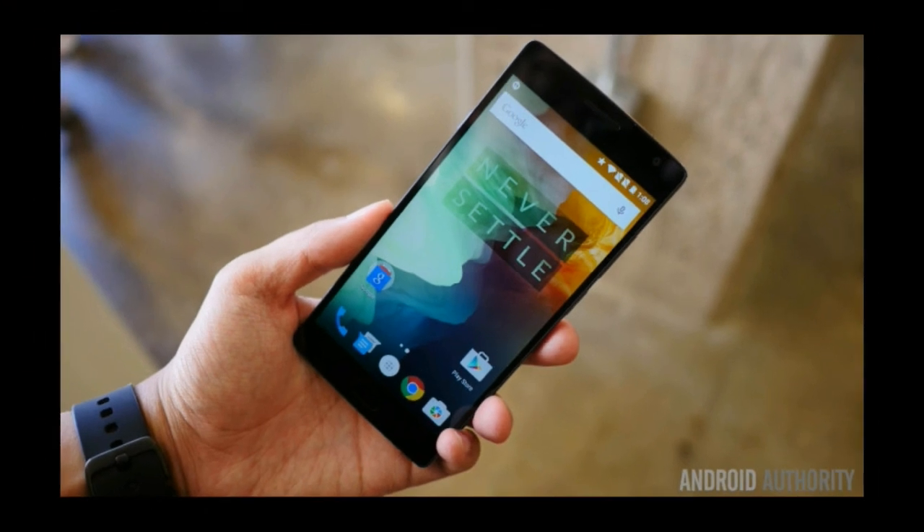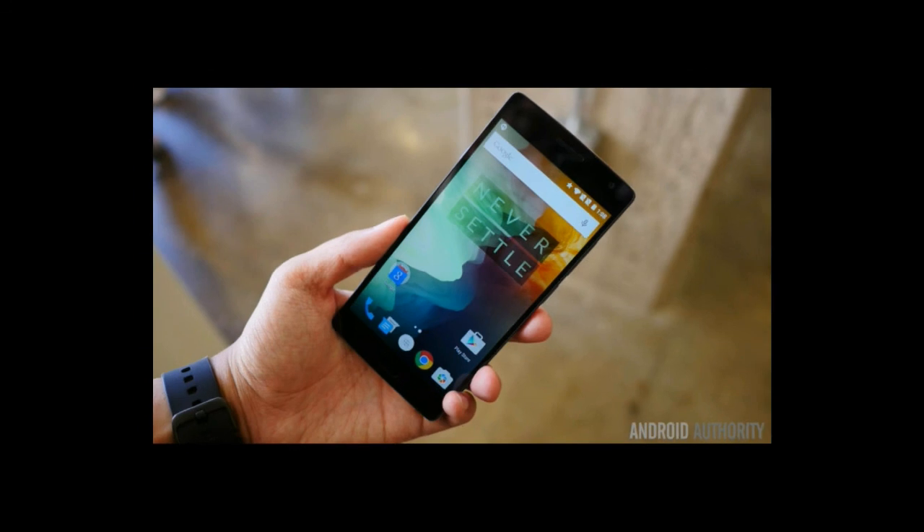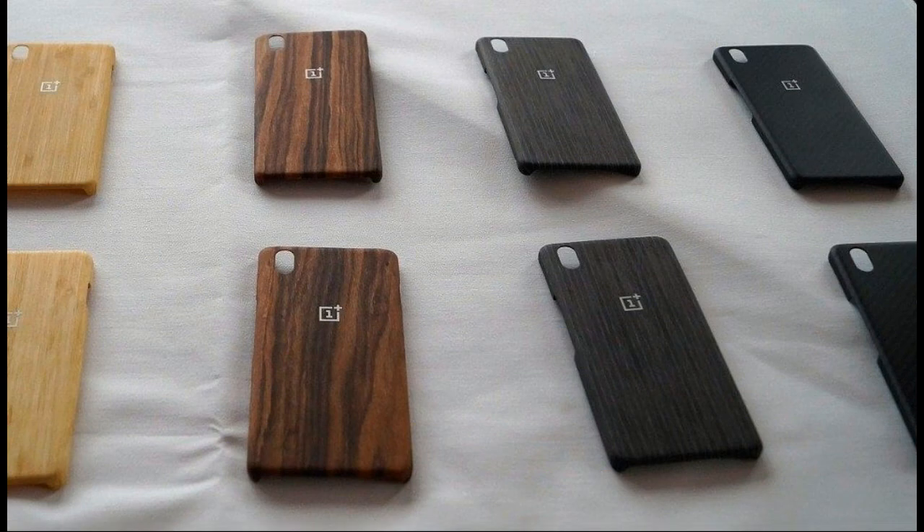Carl Pei, co-founder of the company, had been bragging during the launch that each ceramic plate takes 25 days to craft with a failure rate of 80%. Calling him over, he was happy to show us the slight difference in the shape of the back plate's curved edges, which indicate ceramic or glass.